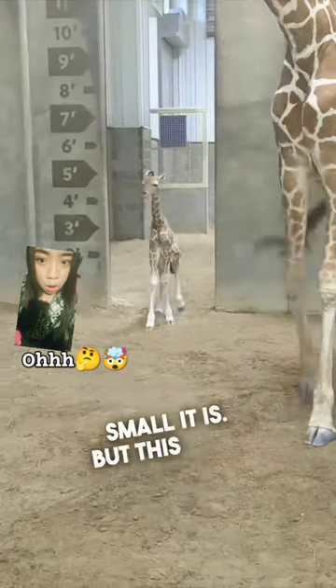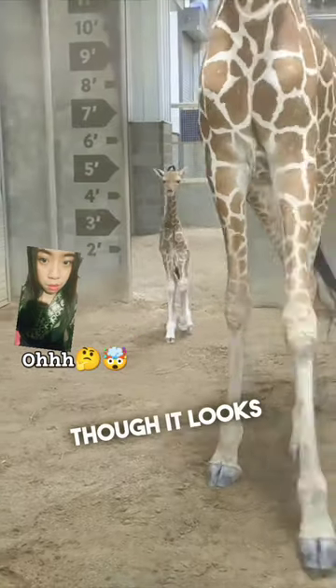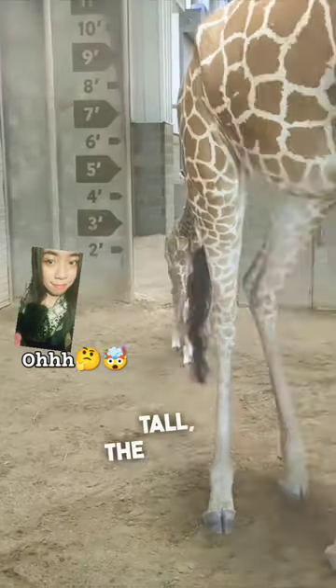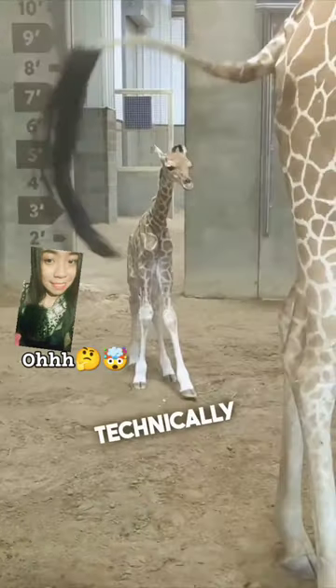Their giraffe just had a baby, and it looks so cool how small it is. But this video may fool you, because even though it looks like the size of a household pet, these markers on the wall will show you that this giraffe is actually over 5 feet tall — the size of a human — which can technically still fit in your house.